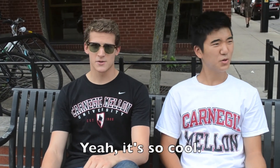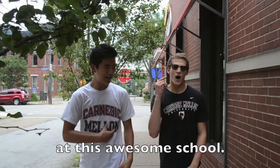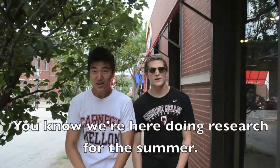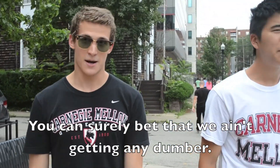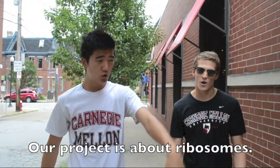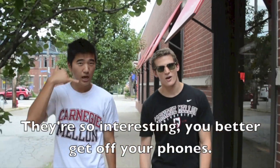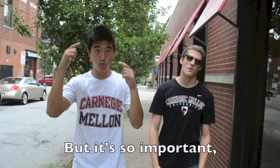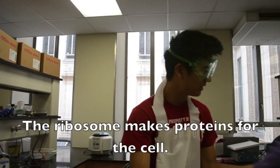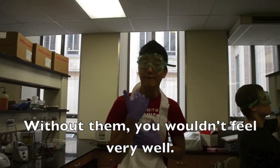We love science, yeah it's so cool. We're here for the summer at this awesome school. You know we're here doing research for the summer — you can surely bet that we ain't getting any dumber. Our project is about ribosomes. That's not interesting? You better get off your phones. This story looks really small in a cell, but it's so important you better understand it well. The ribosome makes proteins for the cell; without them you wouldn't feel very well.